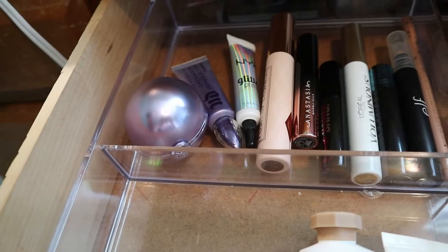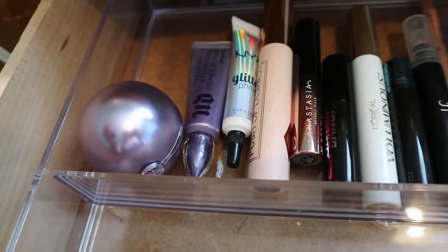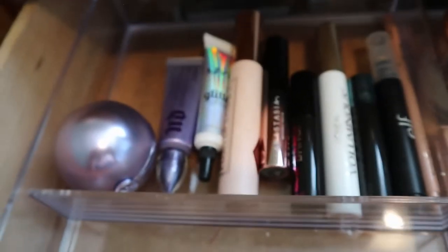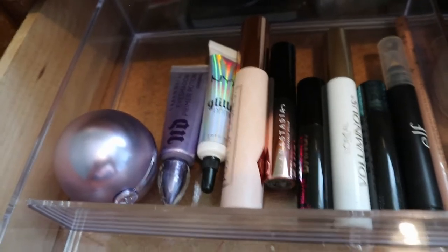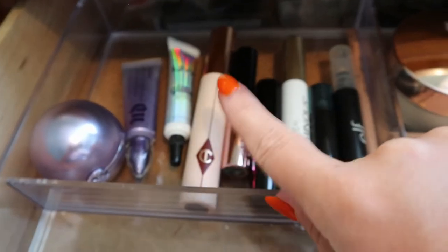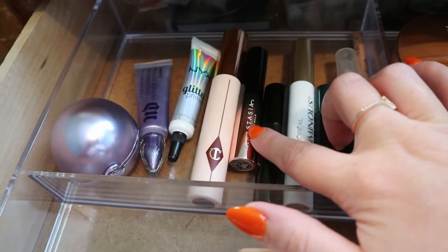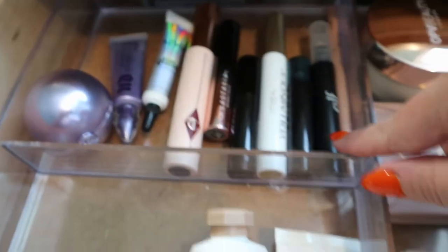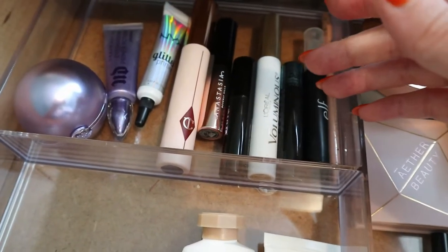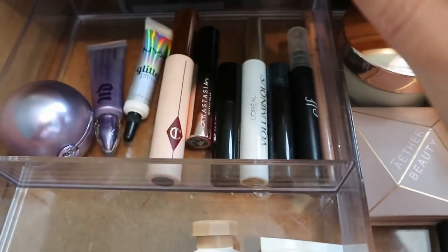My Urban Decay Primer Potion stays in - I use it every time I do eyeshadow. The NYX Glitter Glue I always forget I own and should use - I should have used it today with the Glam Light Michaela palette but forgot. The Charlotte Tilbury Dream Pop Mascara in berry brown - I love this and wear it almost every time I do my makeup if it goes with the look. All mascaras in here stay until I use them up or they expire.